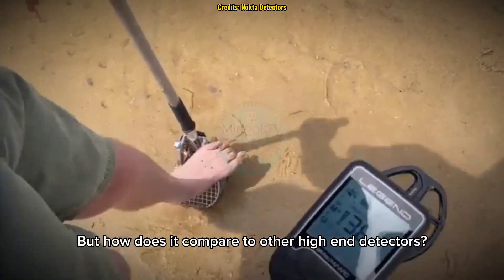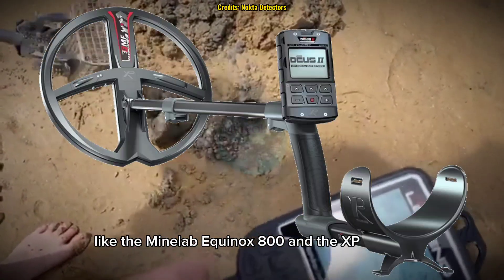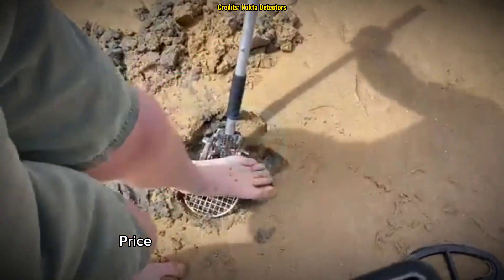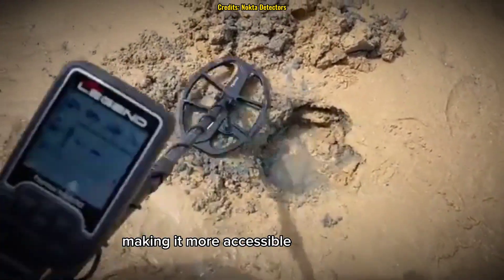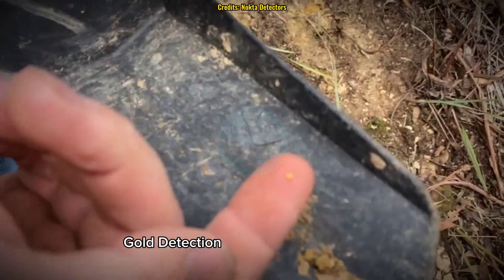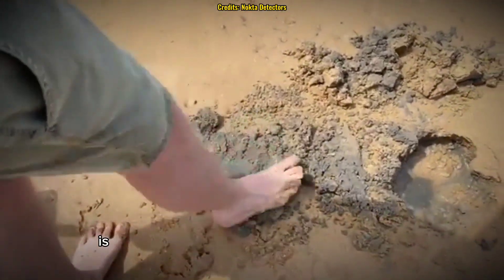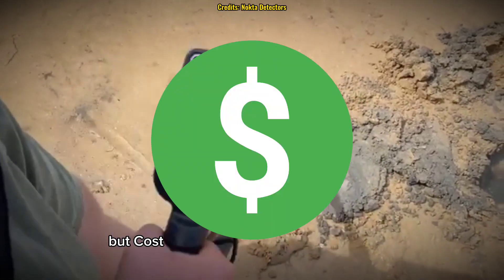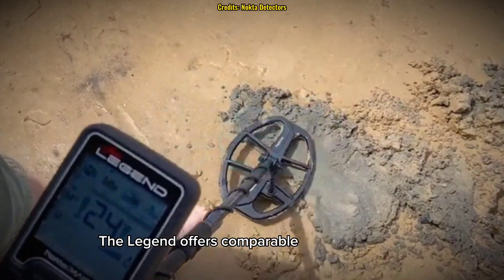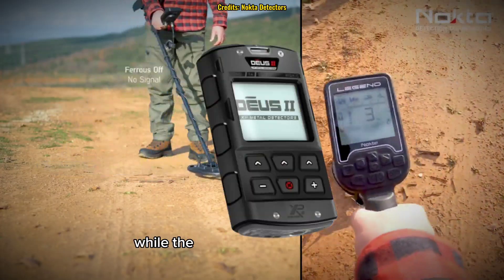The Legend is often compared to other high-performance detectors, like the Minelab Equinox 800 and the XP Deus 2, both of which use multi-frequency technology. Key differences: the Legend is significantly cheaper, making it more accessible for beginners, while both detectors are submersible up to 5 meters. The Legend's Gold mode provides slightly better sensitivity to small nuggets. The XP Deus 2 is known for its lightweight wireless design, but costs nearly twice the price of the Legend, while the Legend offers comparable depth detection and discrimination — and its control box is fully waterproof, unlike the Deus 2.